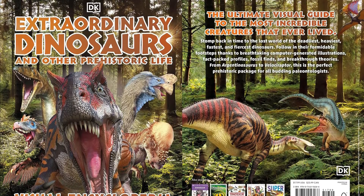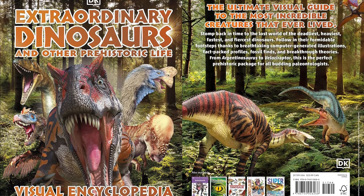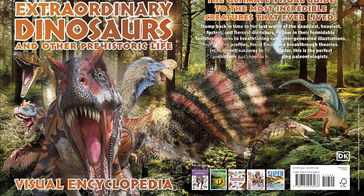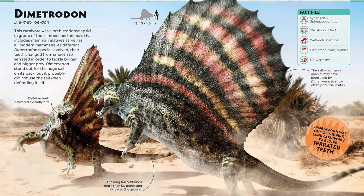Discover more than 100 dinosaurs and other prehistoric animals in this exciting children's dinosaur encyclopedia. Extraordinary Dinosaurs Visual Encyclopedia is the perfect book for young readers who want to get up close and personal with their favorite prehistoric creatures.